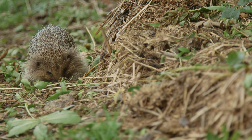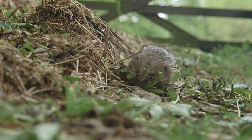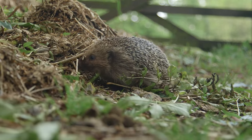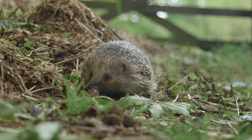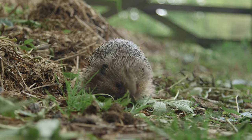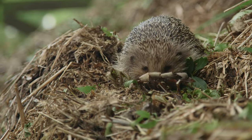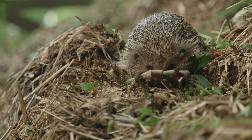A compost heap is another favoured hedgehog habitat, providing dry shelter. Always approach your heap carefully before depositing waste, and empty or turn the heap in April after hedgehogs have finished hibernating but before they start breeding.